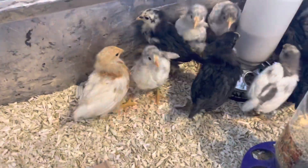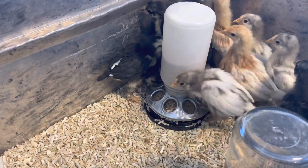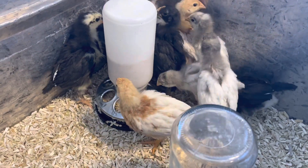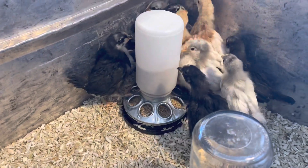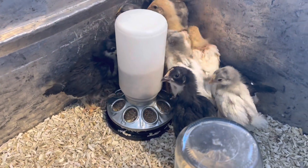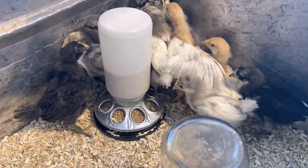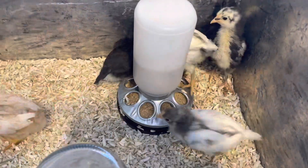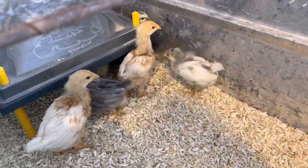Here they are — the black ones are the Black Jersey Giants, and the grayish ones with the white feathers coming out are White Jersey Giants. We have four of each of those breeds. Then we have four brown layers which are an assorted breed, so I don't know exactly what breeds they are yet. You can see they're not fully feathered yet, but they look really good and they've been flying around having a blast.